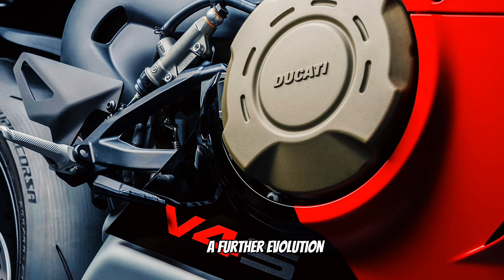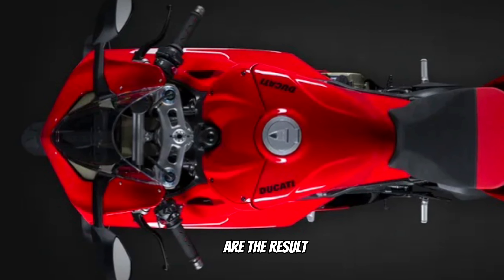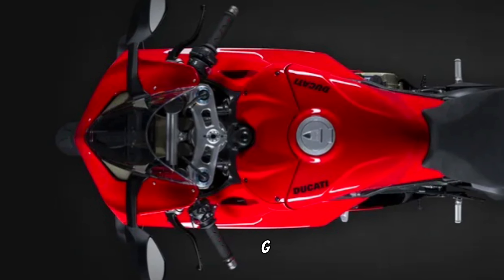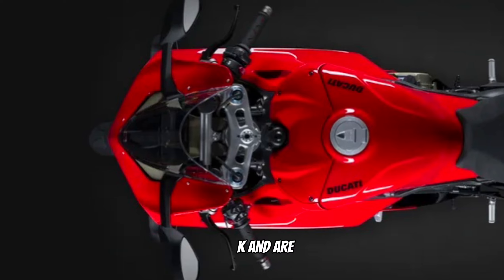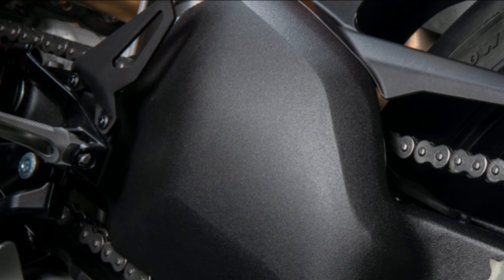The redefinition of the Panigale V4 and Panigale V4S chassis brings numerous important innovations. Specific technical choices are the result of experiences honed in MotoGP and SBK, aimed at improving on-track performance, with the final target being better lap times achieved with less effort and with greater consistency.